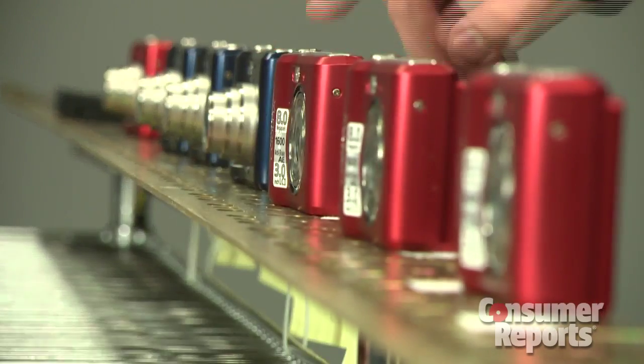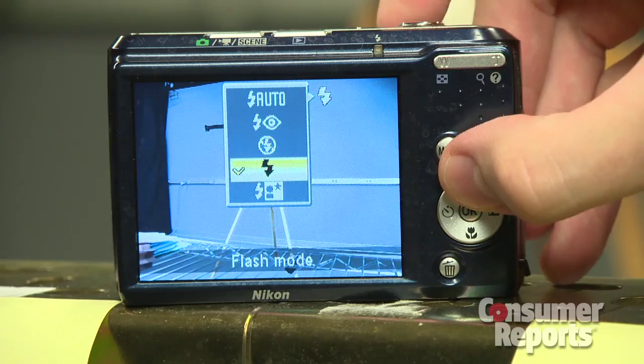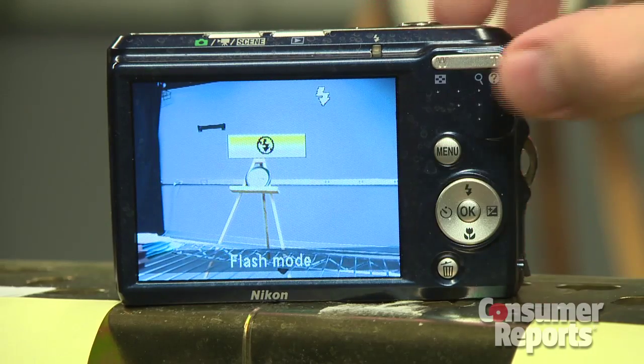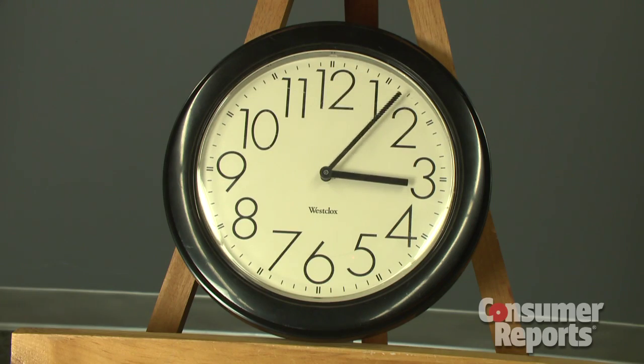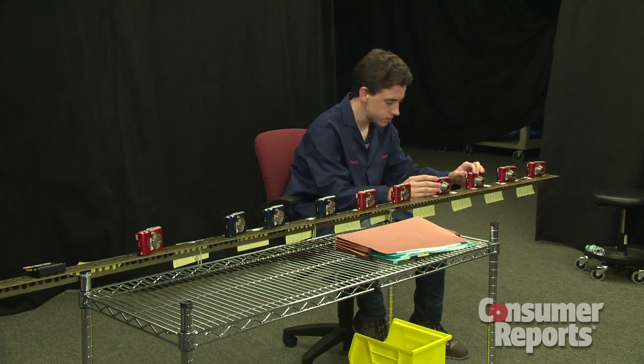They zoom three times, take five photos with the flash, zoom three more times, then take five photos without the flash. After a 10-minute rest, the test is repeated again and again until the batteries die.